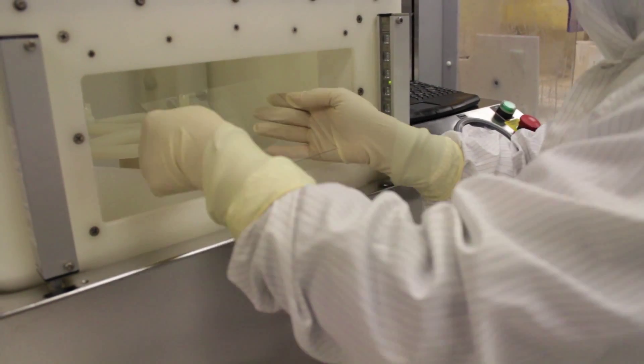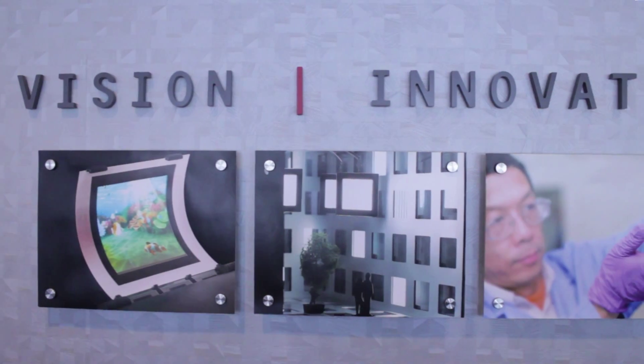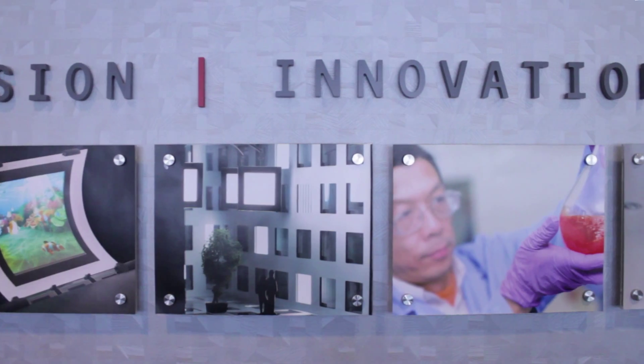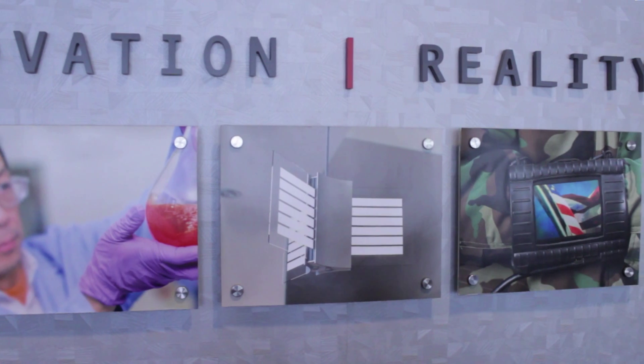The future for Universal Display is tremendously bright. We're entrepreneurs. Even though the company's been around for a number of years, we're always looking for new opportunities, how to challenge ourselves, how to move forward in new directions. So the future is what we make of it, and it is extremely intense and exciting.